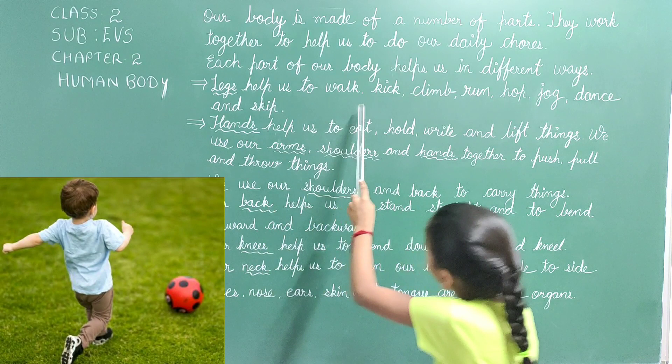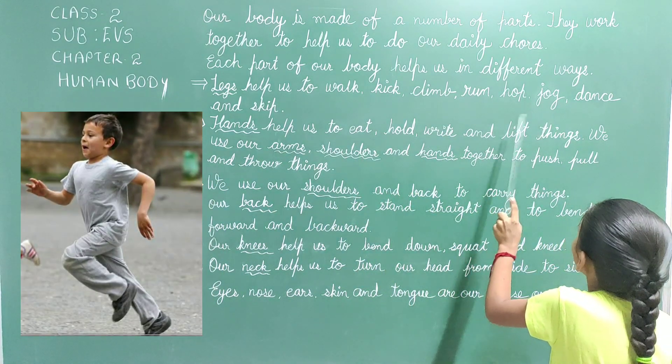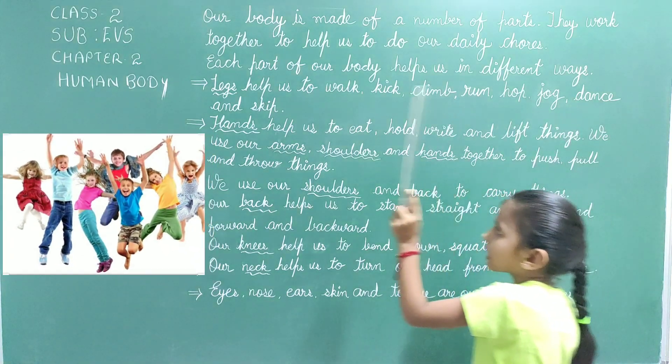Legs help us to walk, kick, climb, run, hop, jog, dance and skip.